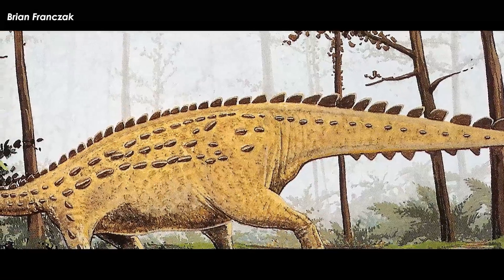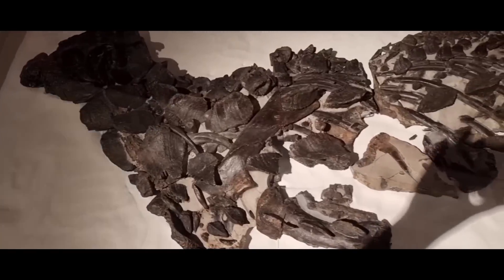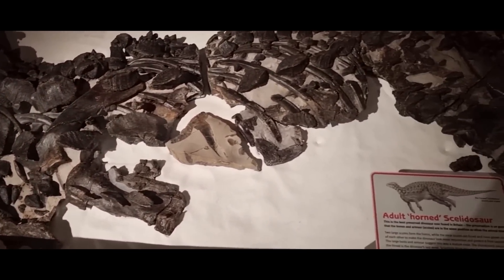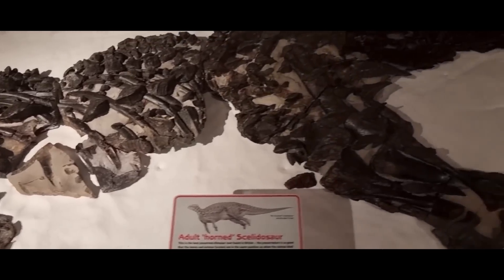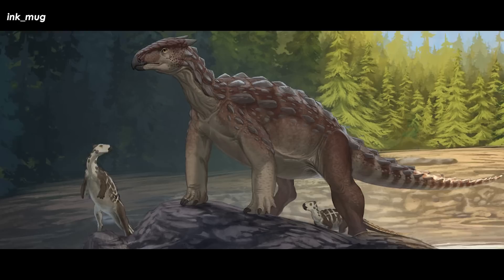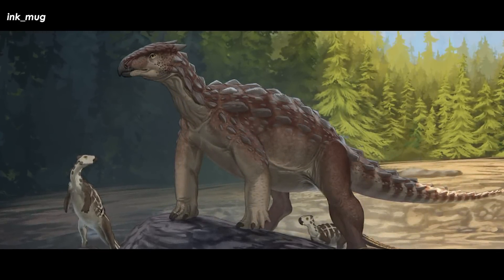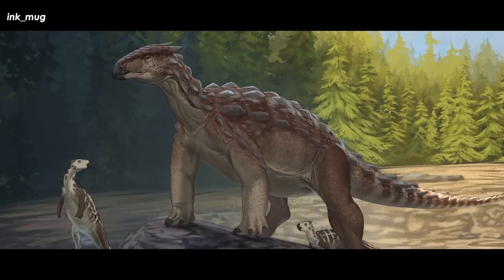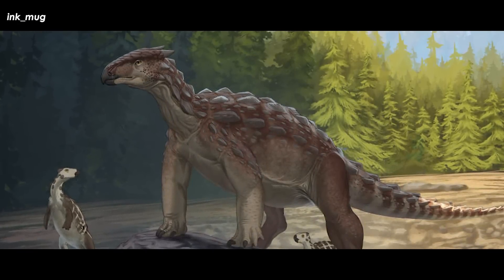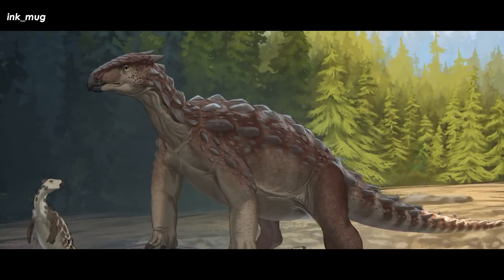The best armored dinosaur known from Europe is definitely Scelidosaurus, which is known from a bunch of specimens, becoming a wastebasket name for well over a hundred years, but still containing a specimen that is essentially the entire animal with its armor still attached to its body. Unfortunately, it's an exceedingly early armored dinosaur and not particularly closely related to stegosaurs nor ankylosaurs, so it does not offer much with regard to the ecology and evolution of true ankylosaurs in the late Jurassic, early Cretaceous, and late Cretaceous of Europe.